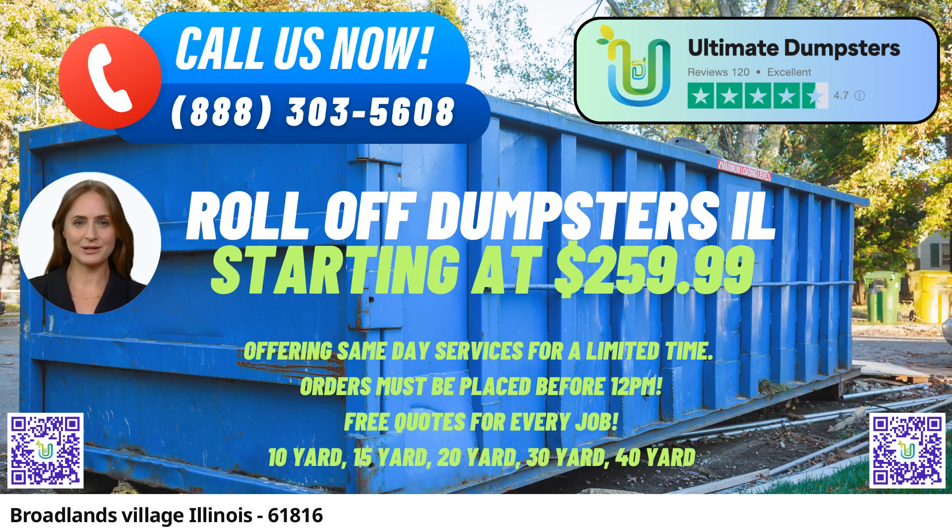Ultimate Dumpsters takes pride in sourcing dumpsters from the best and cheapest local providers. With a 4.5-star rated reputation, they have earned the trust of numerous clients, making them a reliable choice for efficient and effective dumpster services.